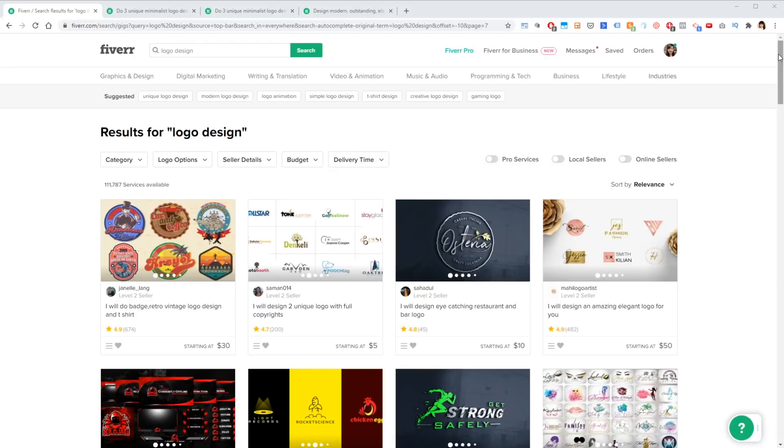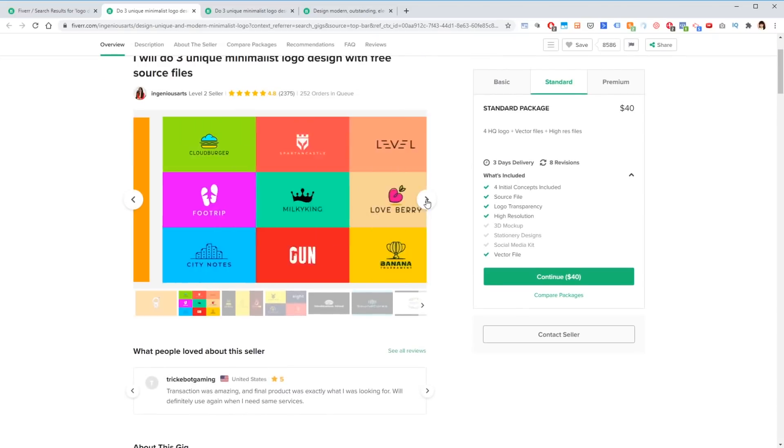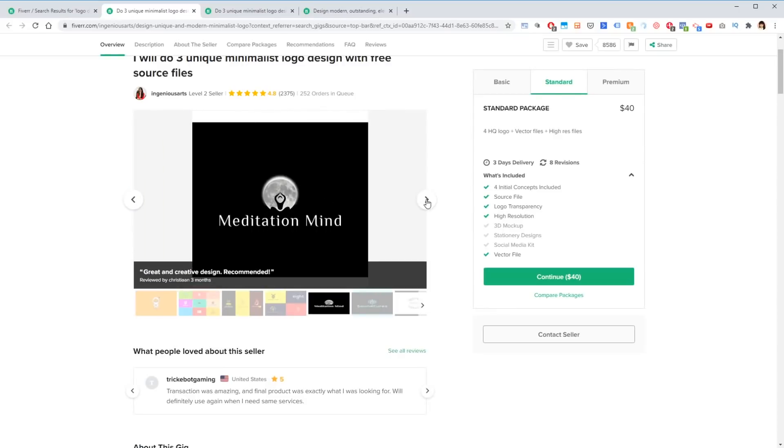Just like the previous Fiverr video, there are just so many designers to choose from — over a hundred thousand services available. I did take some time to sift through my favorites and make sure that service providers had options within my price point. Here are the three designers I'm going with. The very first thing you want to look at is that they have a design style you have a vision for. I'm looking for something minimalistic and modern and not too complex, and I like what I'm seeing here.